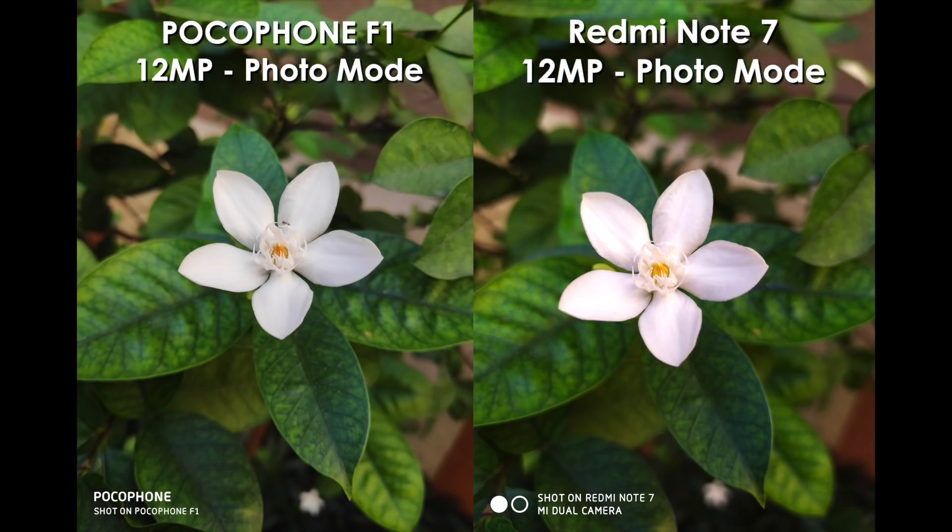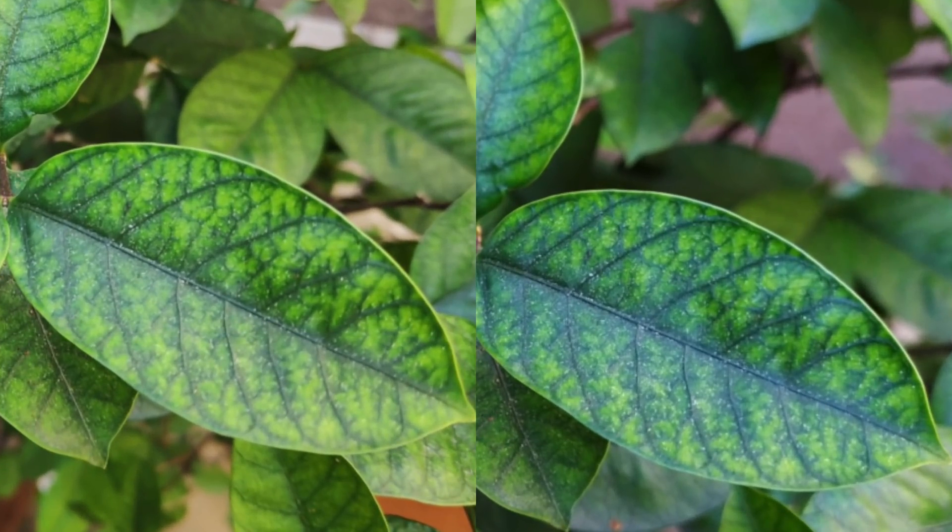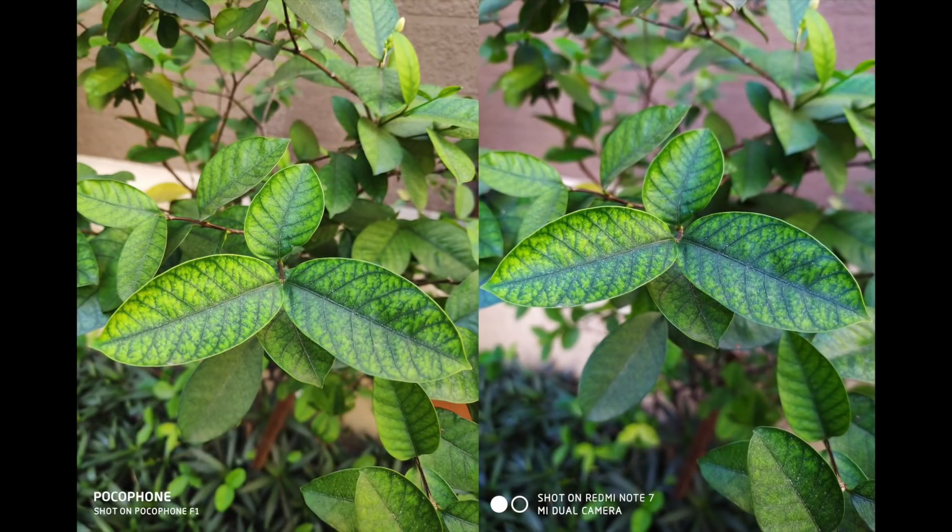Starting off with some shots taken in broad daylight. The Redmi Note 7 and the Pocophone F1 have almost equal sharpness — the image quality is almost the same, but the Pocophone F1 does look a little bit yellower. I did zoom in to see if there was a difference in detail and I wasn't able to find a marginal one. They both seem to be on equal footing when it comes to image quality and sharpness.